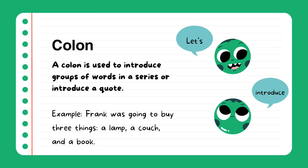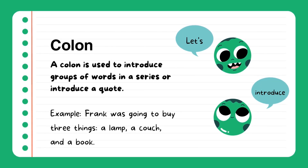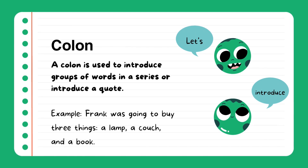Colon. A colon is used to introduce groups of words in a series or to introduce a quote. Example: Frank was going to buy three things: a lamp, a couch, and a book.